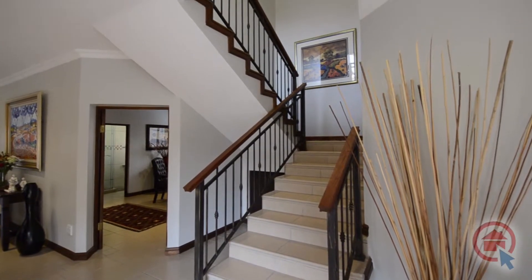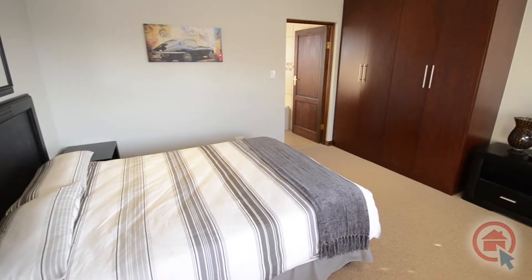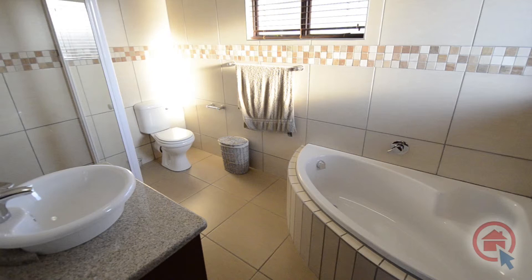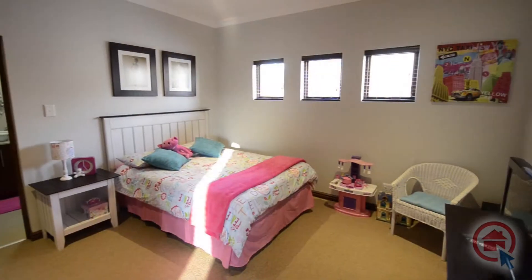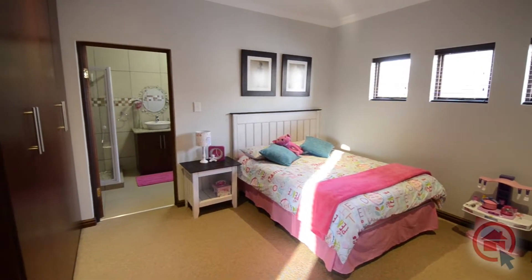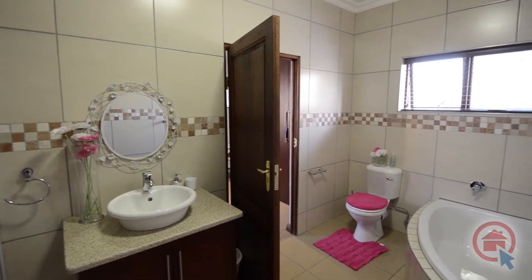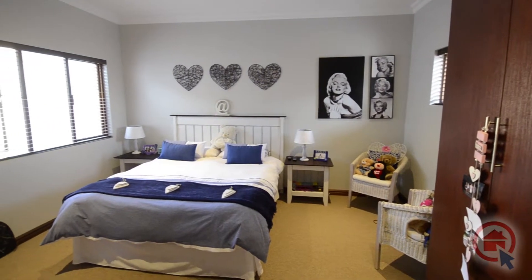The bedrooms are located upstairs. The spacious bedrooms are all carpeted and feature built-in cupboards. Two of the bedrooms have their own ensuite bathrooms, of which one is the main ensuite. There are also two bedrooms that share an ensuite bathroom. The ensuite bathrooms all feature high quality fixtures and finishes and are fully tiled. Two of the ensuites feature a corner bath, shower, vanity with granite top and toilet.